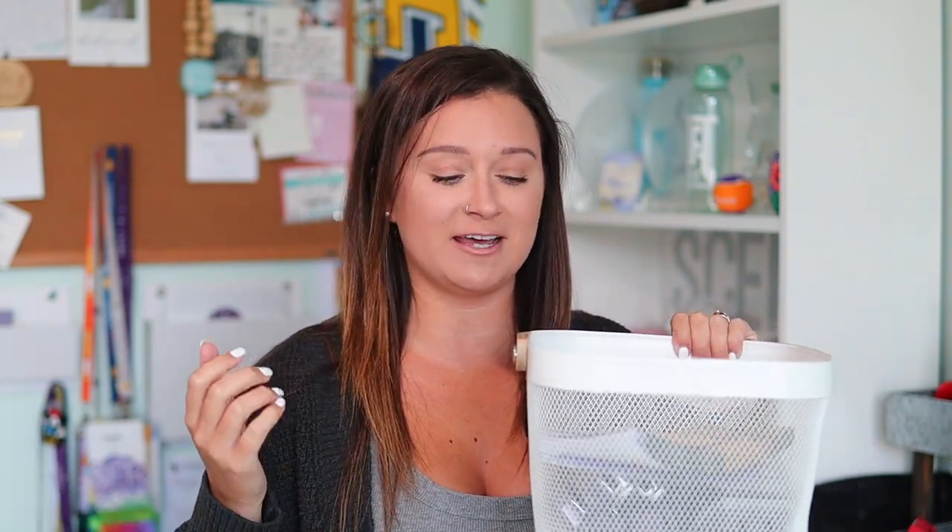I have the kit right here. Every month Scentsy spoils us — they allow consultants to order a scent and/or warmer of the month kit early before those monthly specials actually launch. We get them at a discount and they count towards our sales, so we're kind of getting paid to buy it. In these kits we get a pack of the monthly specials flyers, rub and sniff stickers which I use for my mail outs, and eight bars of the scent of the month — plenty to warm, to love, to make samples, and give out to everybody.